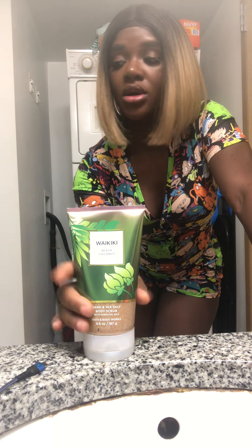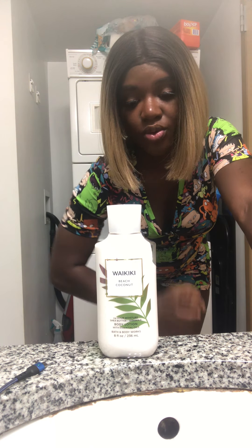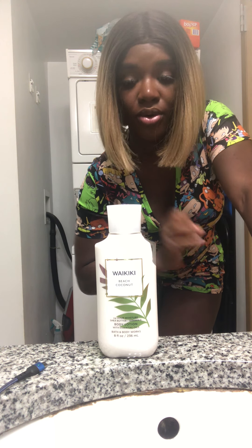Then we have the Beach Coconut lotion, which is made with shea butter, coconut oil, and vitamin E. It does have fragrance in it, but out of this whole collection I'd say this is the best one.